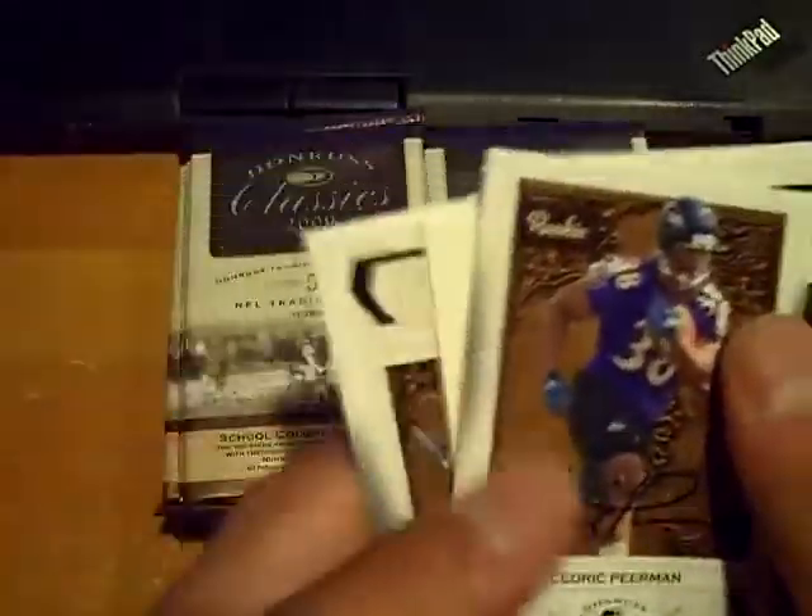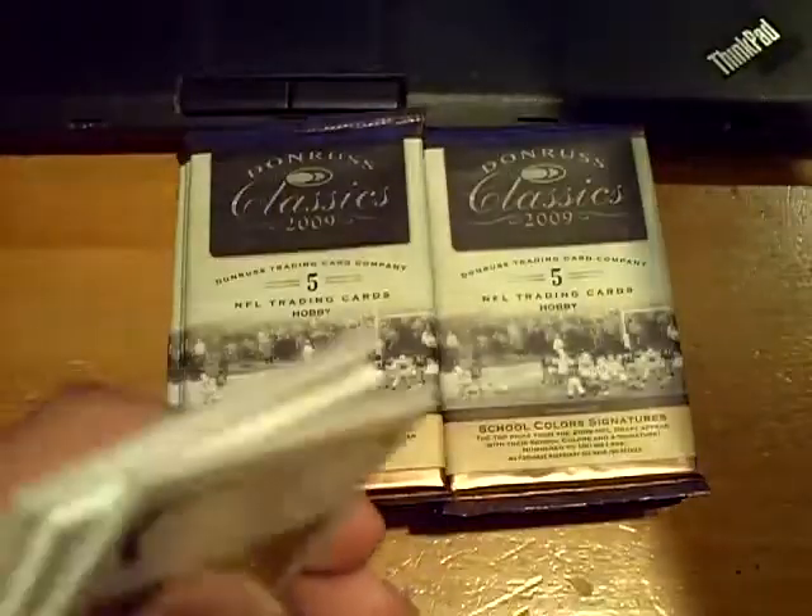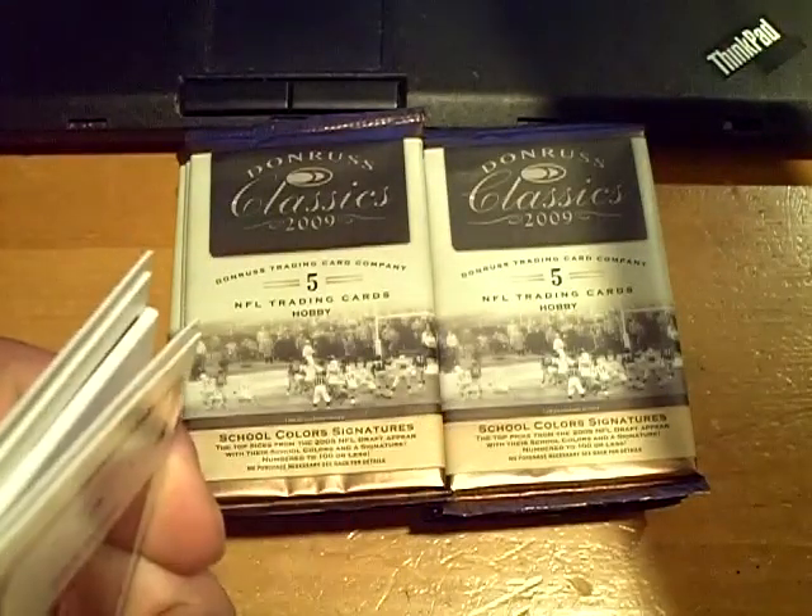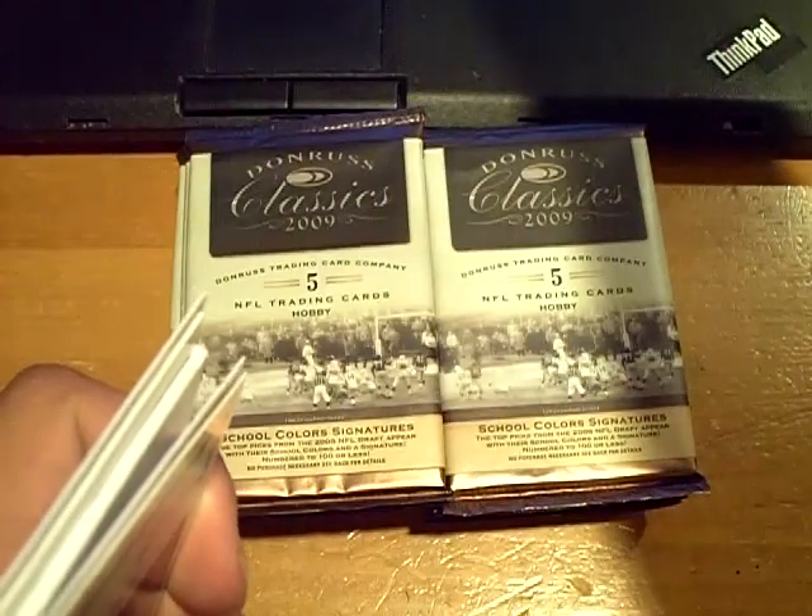And first autograph — for the Ravens we have a Cedric Pierman auto. That one's numbered out of 499. Cedric Pierman for the Ravens.